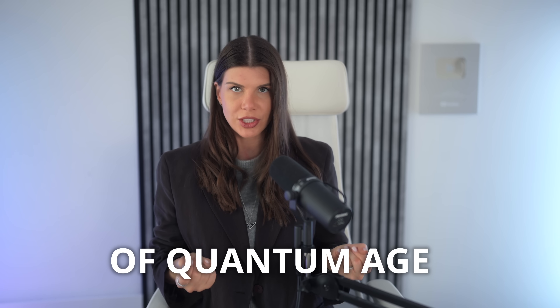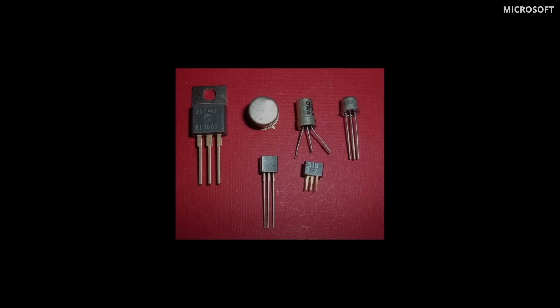Microsoft calls this innovation the transistor of the quantum age, to showcase its importance like the impact transistors made on the entire world. To me, it's more like the transition from bipolar transistors to FETs — field effect transistors — a quite similar idea, slightly different working principle, and potentially better scalable. Let me know your thoughts in the comments.